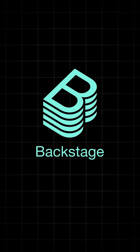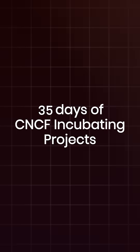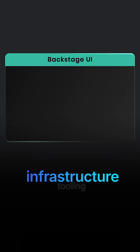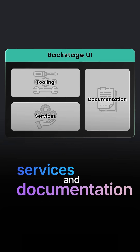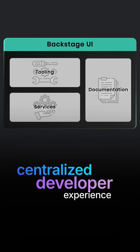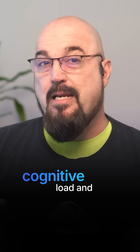Welcome, Cloud Natives. Backstage is project one of 35 in our 35 days of CNCF incubating projects. It's an open platform for building developer portals, originally created by Spotify. Backstage unifies all of your infrastructure tooling, services, and documentation into a single centralized developer experience — basically a platform to reduce cognitive load and increase productivity.